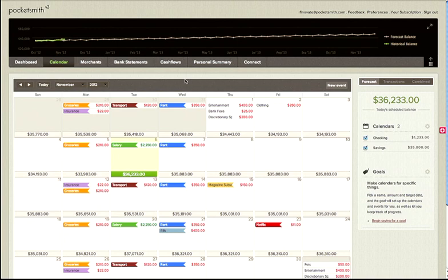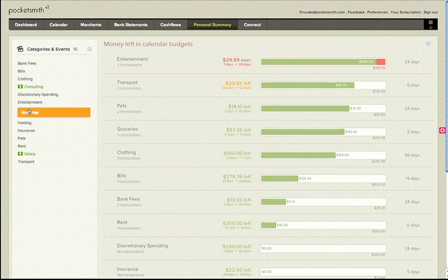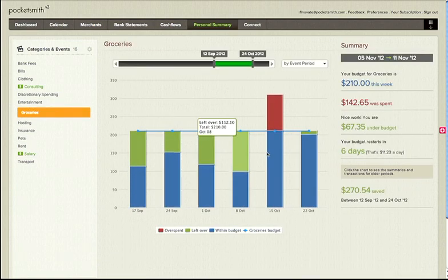The calendar is also an innovative approach to budgeting because it solves a couple of key challenges. Number one, PFMs tend to restrict users to monthly budgets, which can be too broad. Many of our users budget paycheck to paycheck, which could be weekly, fortnightly, or monthly. In this example, you can see how a weekly budget allows a user to identify overspends and correct their behavior before it's too late.